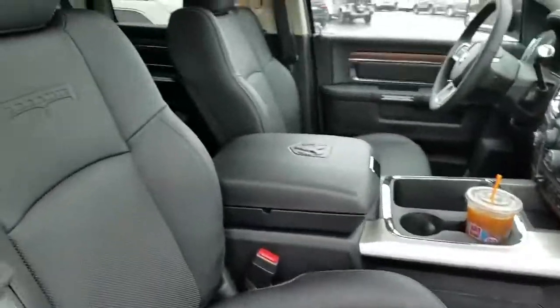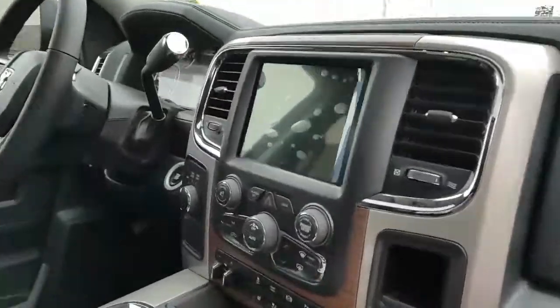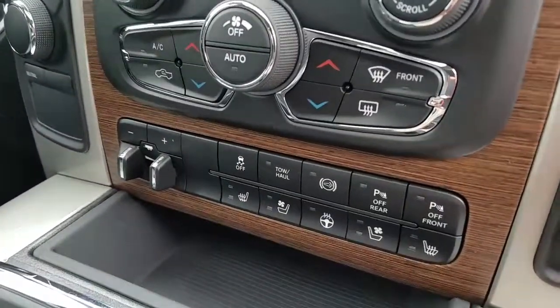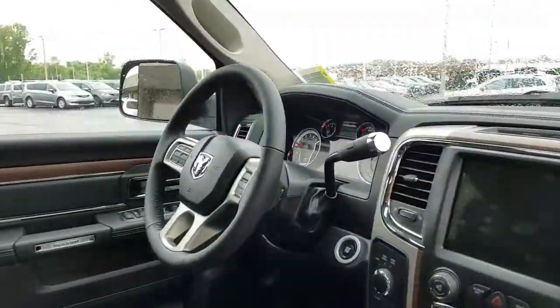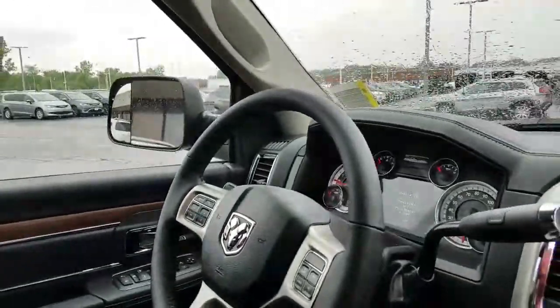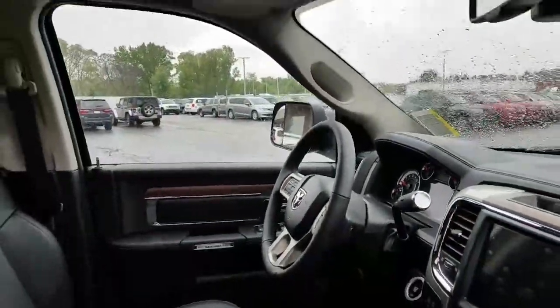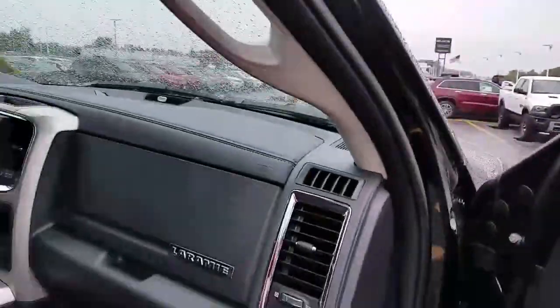It has a sunroof, heated seats, ventilated seats, heated steering wheel, 8.4 touchscreen, integrated trailer brake controller, diesel exhaust engine brake of course, Bluetooth connectivity, digital TFT display for the driver, power folding trailer mirrors, power sliding rear glass, and an Alpine sound system. Really awesome — beautiful truck.